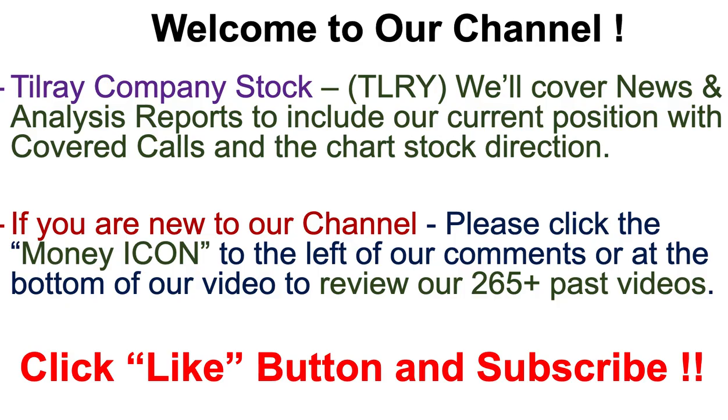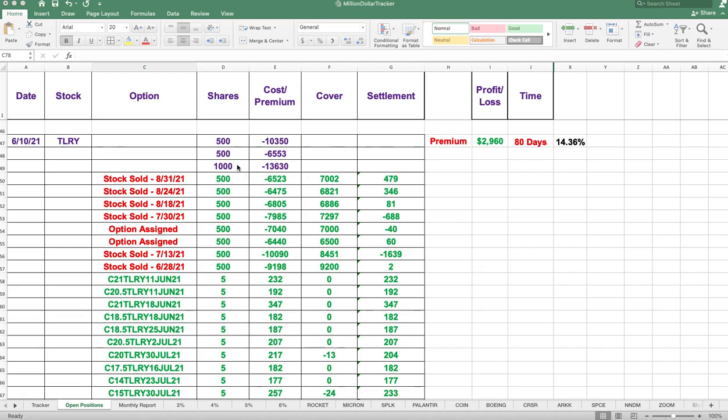Welcome to our channel and another one of our videos. Today we're going to cover Tilray — we'll cover the news and analyst reports, include our current positions, and look at the chart to see what direction it's going. There's a lot of volatility in the stock at this time, but I've got some great news. If you're new to our channel, click any of the money icons below to review our past videos, and please smash that like button and subscribe.